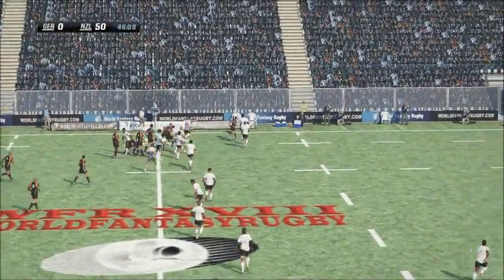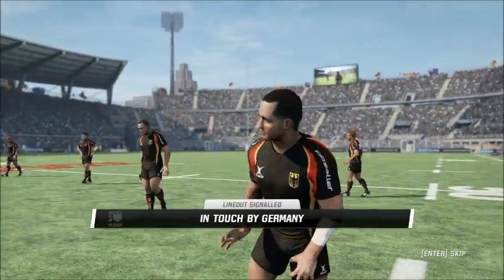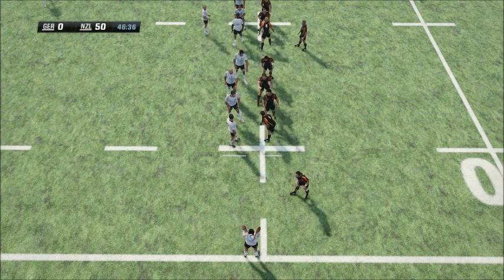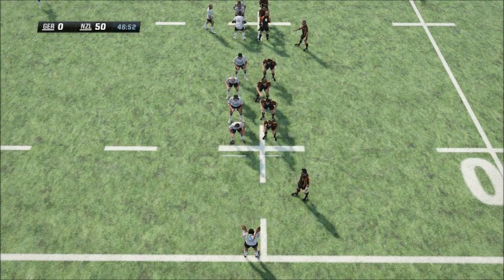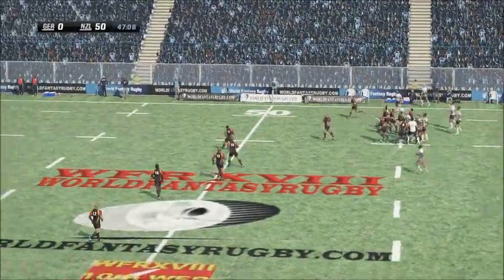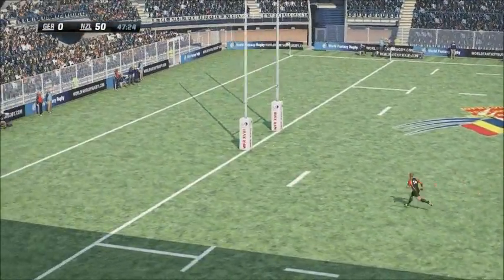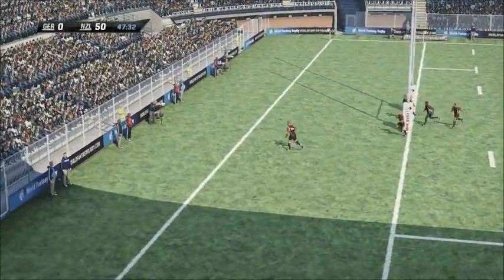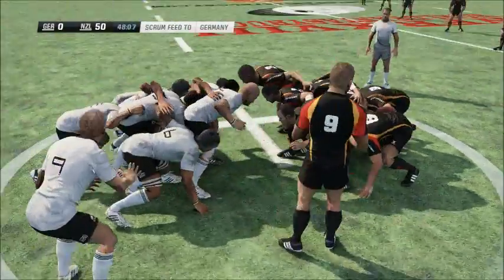Pick and go by the lock. The number two with a good spurt. That tackle enough to get him into touch. McCaw stretching up. So he should come back for the scrum. First scrum of the match.